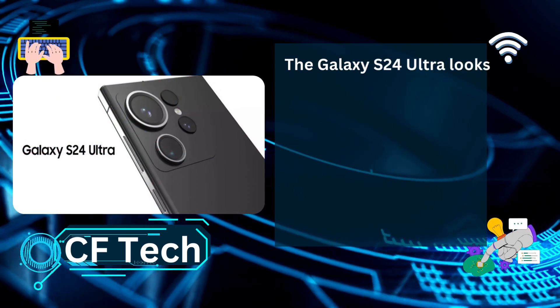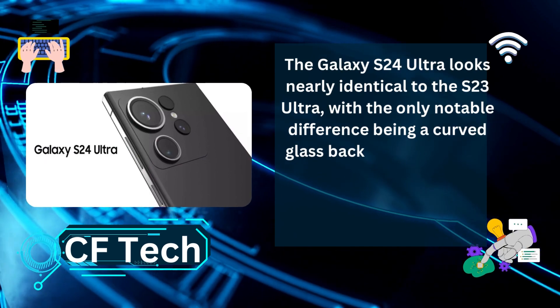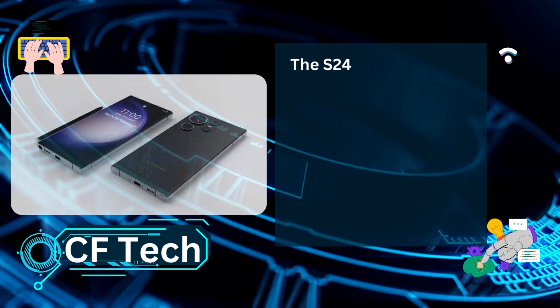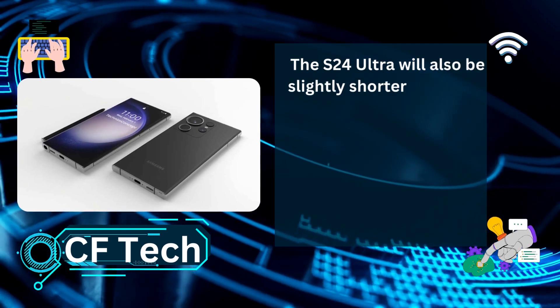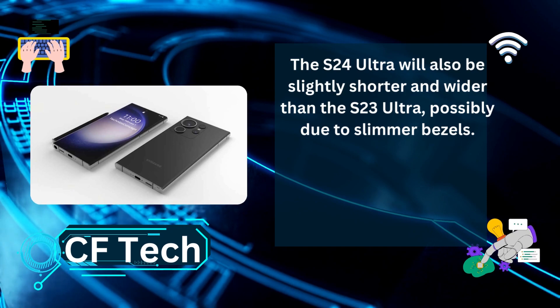The Galaxy S24 Ultra looks nearly identical to the S23 Ultra, with the only notable difference being a curved glass back instead of a flat OLED panel. The S24 Ultra will also be slightly shorter and wider than the S23 Ultra, possibly due to slimmer bezels.